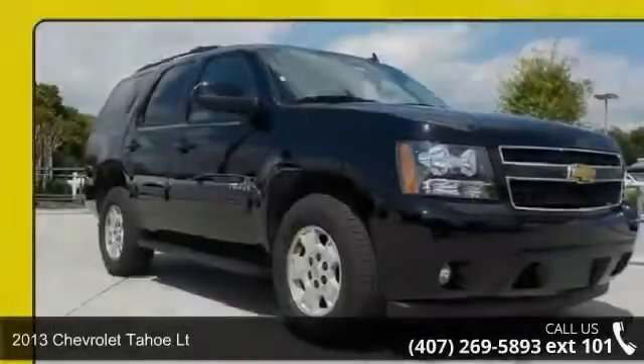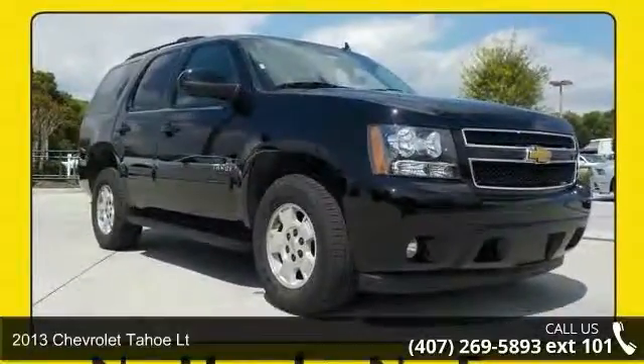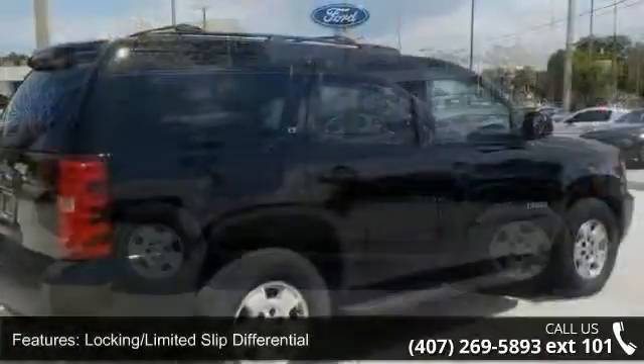Arrive in style with this 2013 Chevrolet Tahoe. If you are looking for a first-rate auto, this one could be yours today. This vehicle comes with a reliable 8-cylinder engine connected to a smooth shifting automatic transmission.